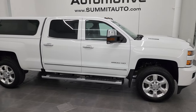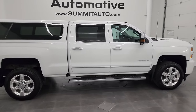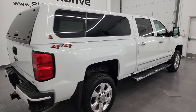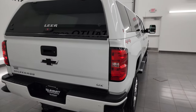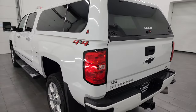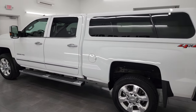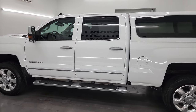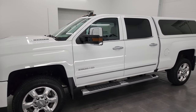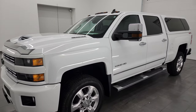Hey, this is Brett, and this 2019 Chevy Silverado 2500 Crew Cab Short Box LTZ is stock number 14077Z. I am here at Summit Automotive in Fond du Lac, Wisconsin — your new and used heavy duty truck headquarters. This 2019 Chevy Silverado is probably one of the cleanest Duramax trucks that we have on our lot.